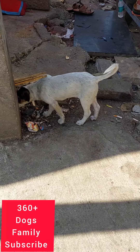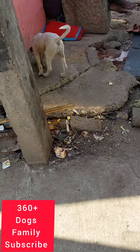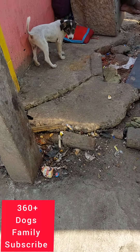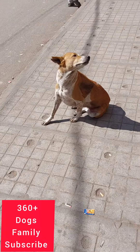See this puppy — it was playing in the street. It does not have a shelter. To help build a shelter for this puppy, please contribute. Our bank details are in the community tab of this YouTube channel.